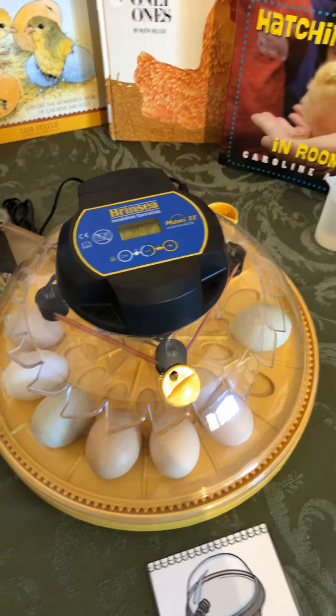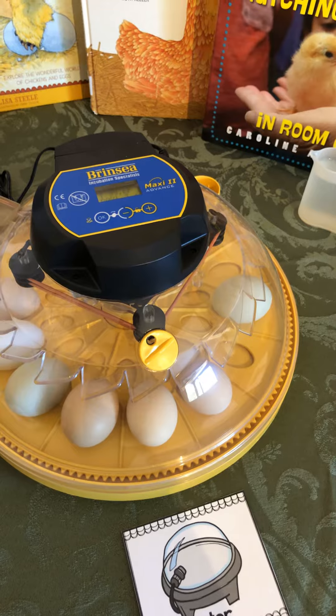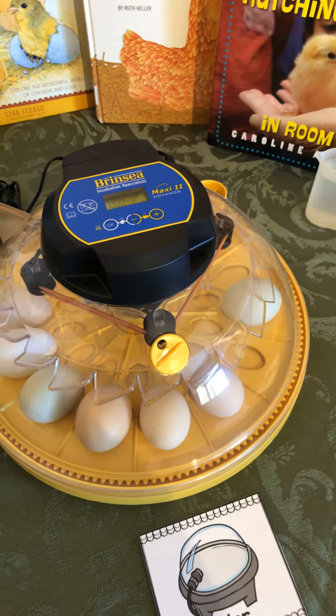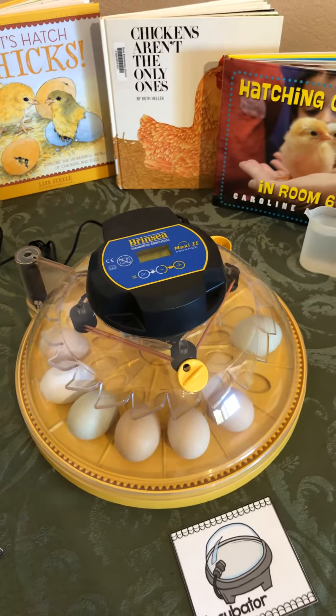I'm going to post this chicken egg check-in right now, and then I will be locking down the incubator, and I will record that and send it in a different video. We will see you soon, my friends. It's getting close.